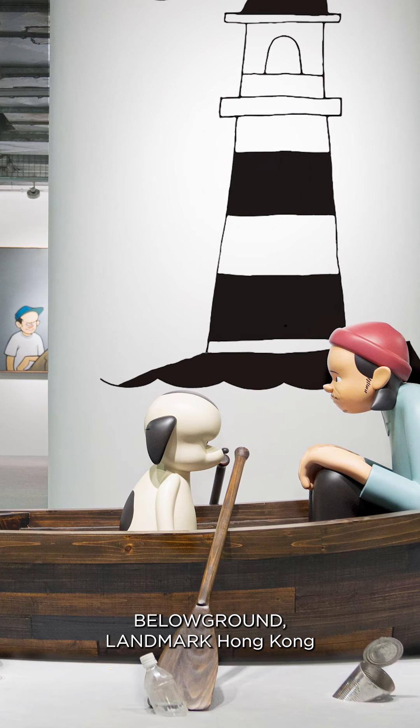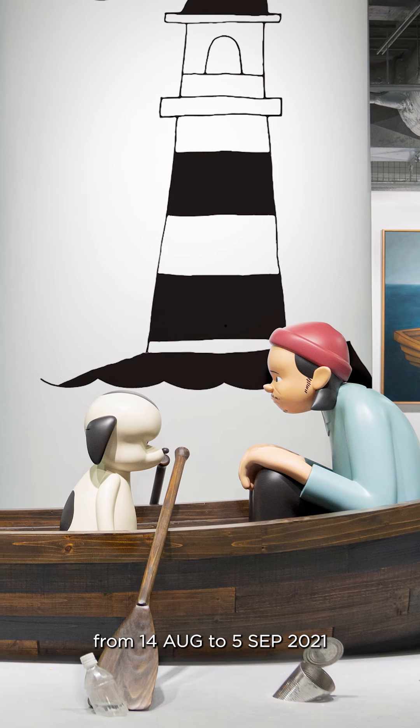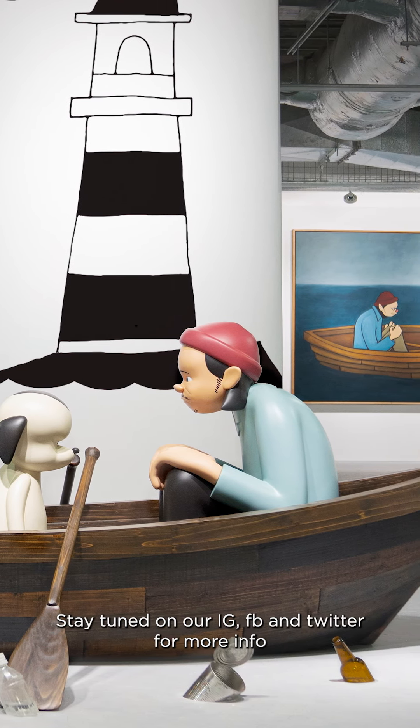This exhibition will be held at Villa Ground, Landmark, Hong Kong, from 14th August to 5th September. Stay tuned on our Instagram, Facebook, and Twitter for more information. Hope to see you there!